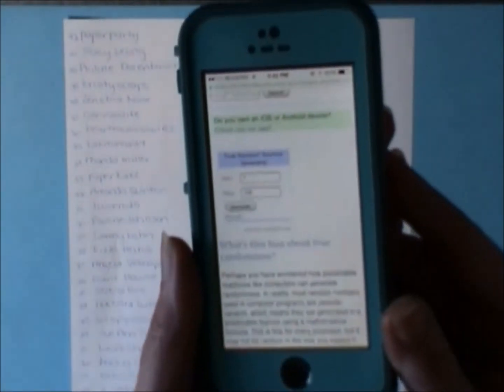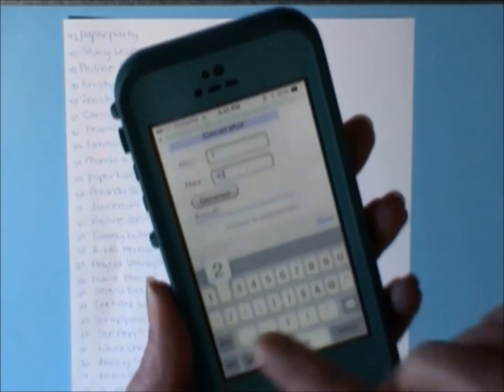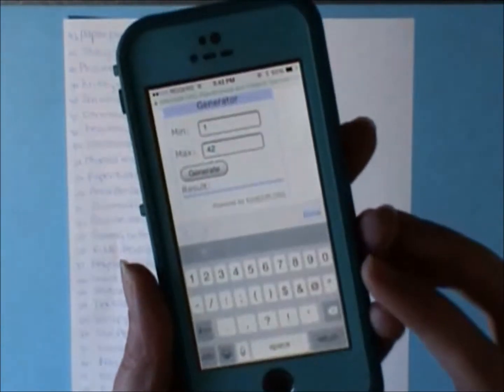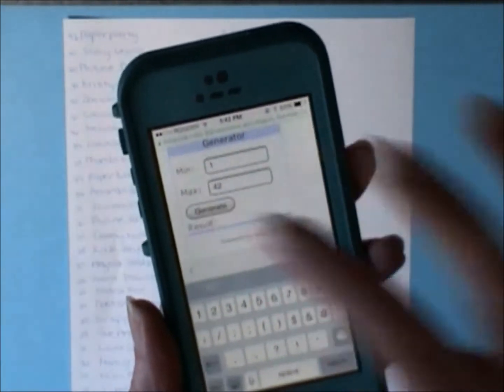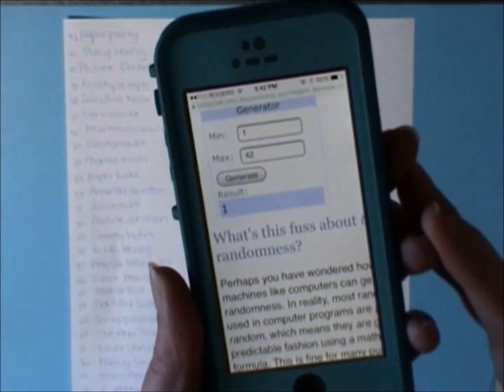I'm just going to use random.org — I hope you guys can see this okay. I'm going to put in 42. Can you guys see that? And hit generate. Oh my goodness! And the winner is number 1.